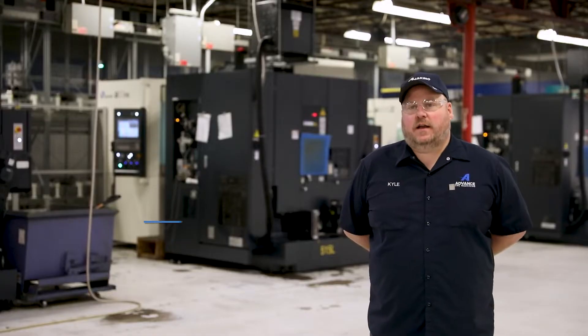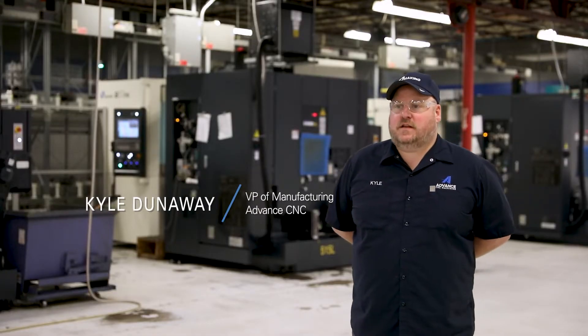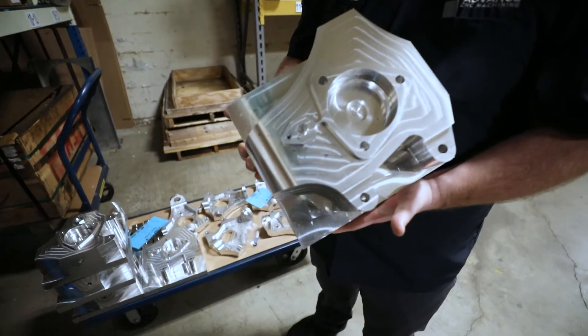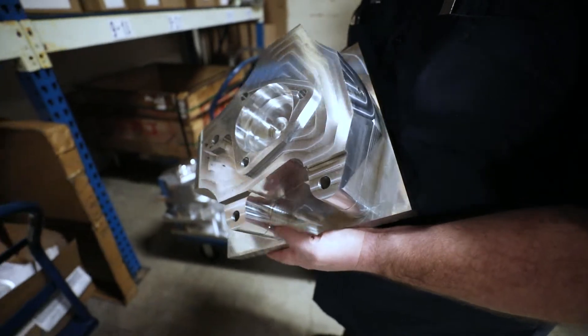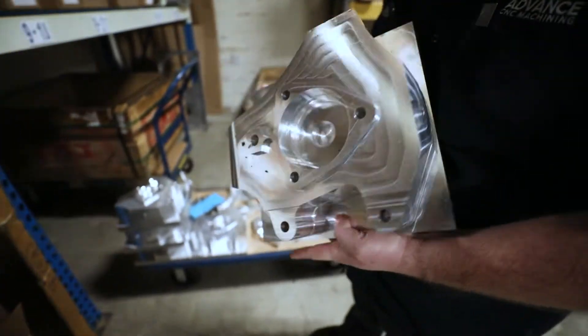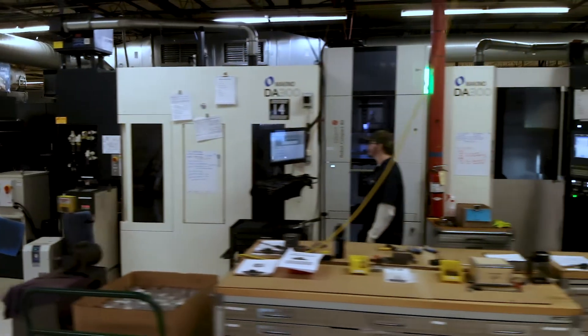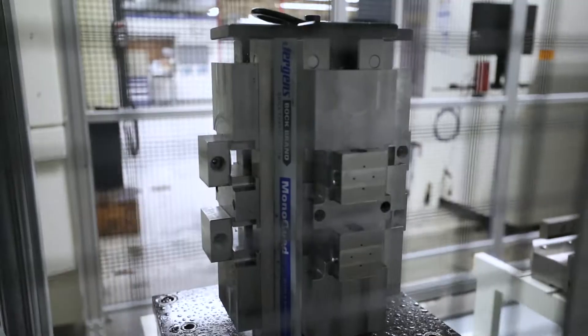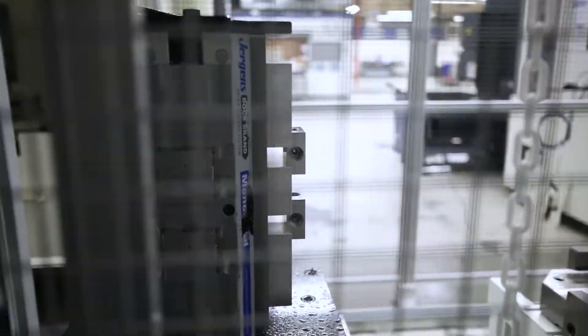My name is Kyle Dunaway. I work for Advanced CNC Machining in Grove City, Ohio. We run a lot of aluminum, but we also run a lot of stainless steels in all different heat treatment conditions and types — anything from 17-4s, 15-5s, and a lot of different alloys.